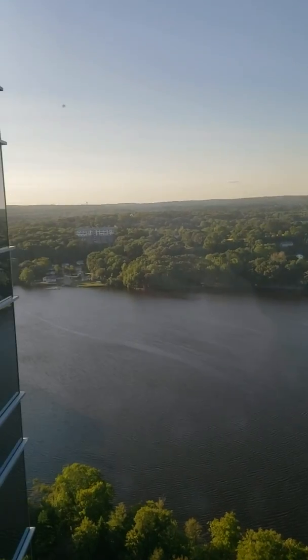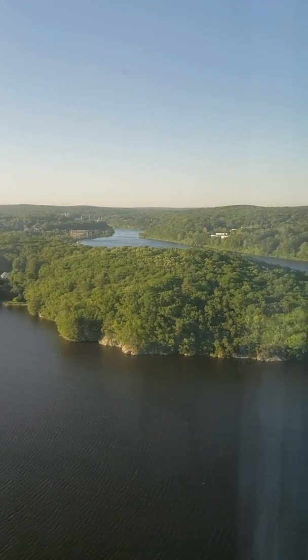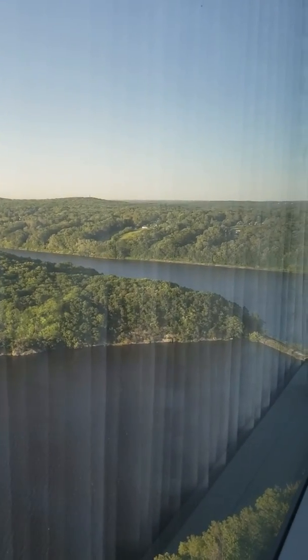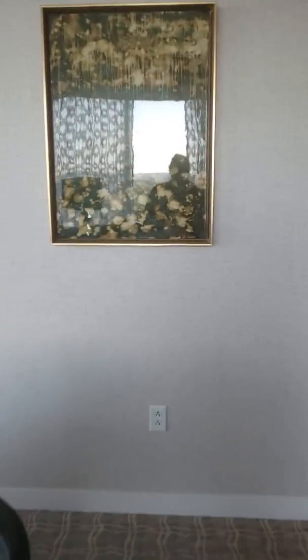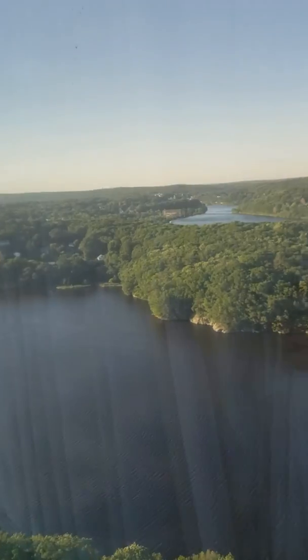I'm going to turn around real quick just to give you an idea of the view, which is quite stunning — really worthwhile. I'm going to walk you through some windows here so you can see the full view. When you have a sky suite, it literally wraps around half of the building, so you have the best view. In the 22 rooms, if you have a sky suite, you have the very best view. It is getting a little sunsetty, so it's super pretty.